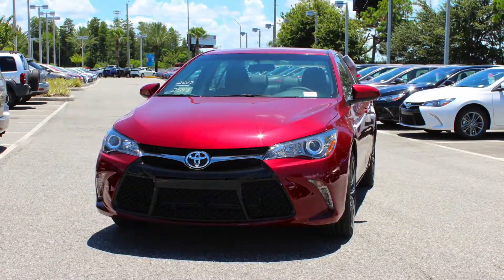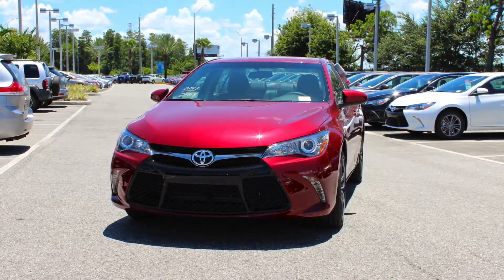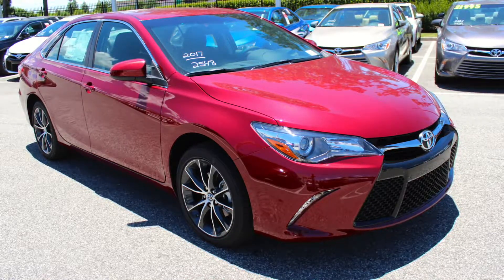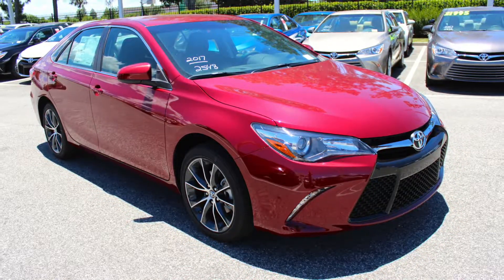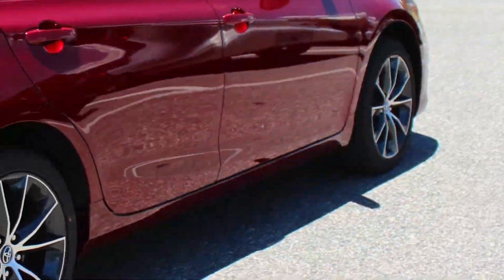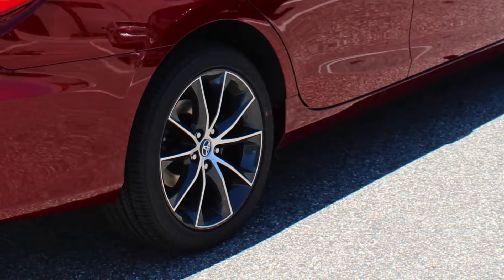The 2017 Camry is known for its sleek yet sophisticated style. In addition to two grille designs, you can customize how your car looks by choosing from one of ten paint options, like Blue Streak Metallic, Creme Brulee Mica, Parisian Night Pearl, and more. There's also a selection of flashy wheel designs, so you can customize the look of your sedan to suit your own unique style.